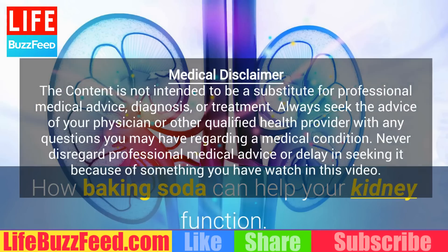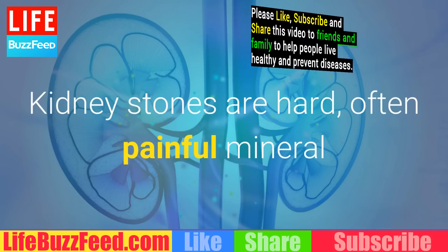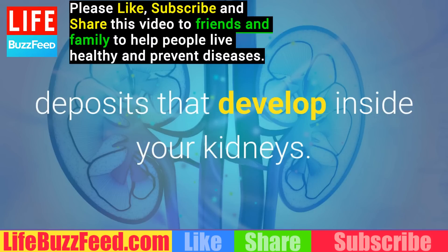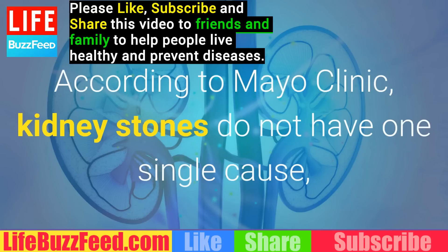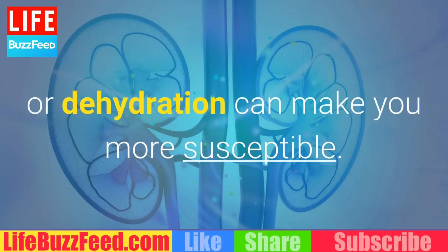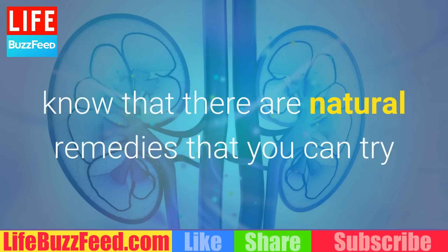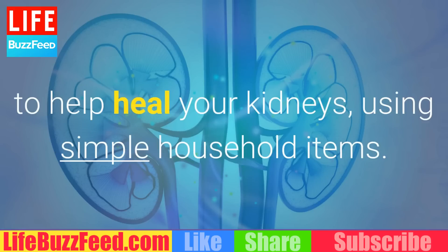How Baking Soda Can Help Your Kidney Function. Kidney stones are hard, often painful mineral deposits that develop inside your kidneys. According to Mayo Clinic, kidney stones do not have one single cause, but certain factors such as heredity, being overweight, or dehydration can make you more susceptible. While it may be difficult to determine why you have kidney stones, know that there are natural remedies that you can try to help heal your kidneys using simple household items.